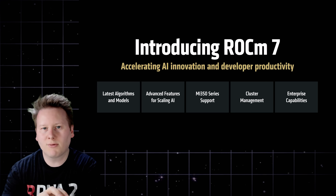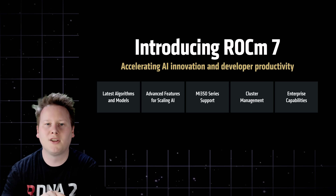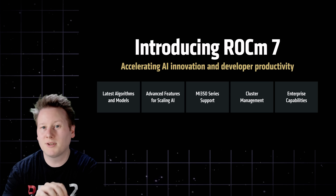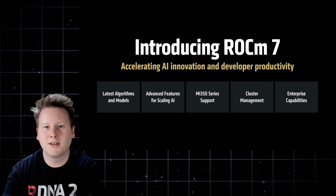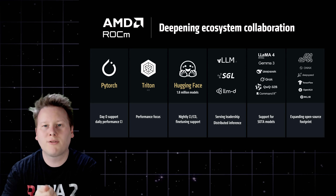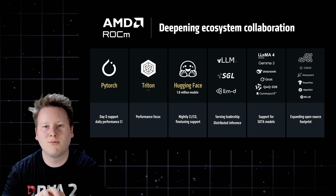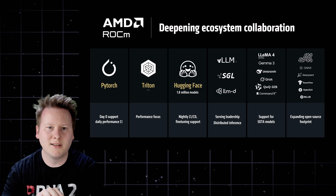Hardware isn't anything without software, and AMD's ROCm software stack has long been its weakest link in AI adoption. However, the announcement of ROCm 7 changes that. This release marks a clear pivot from catching up to competing — not just on features, but on timing. ROCm 7 delivers full support for the new MI350 series and introduces long-awaited Day Zero compatibility for major frameworks like PyTorch and ONNX. For the first time, AMD is positioning ROCm as ready on launch day, not quarters later.